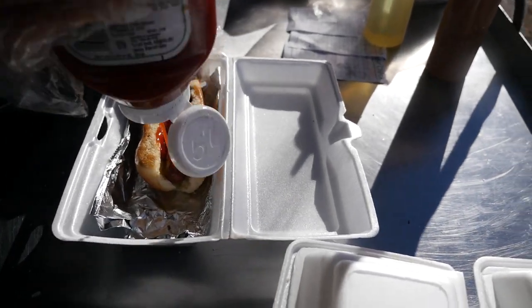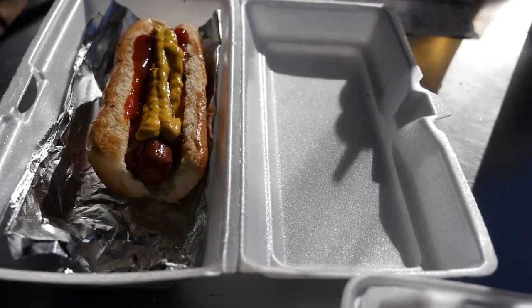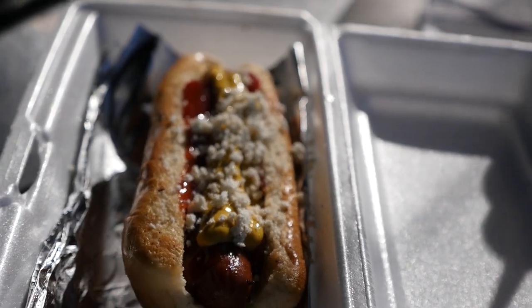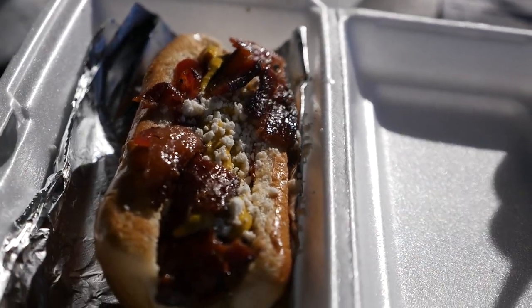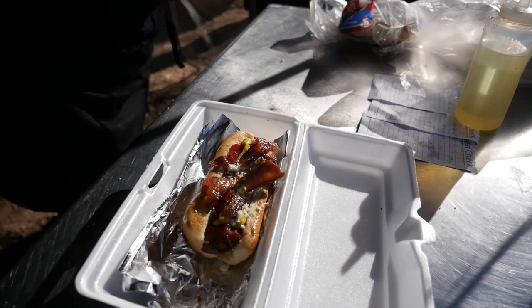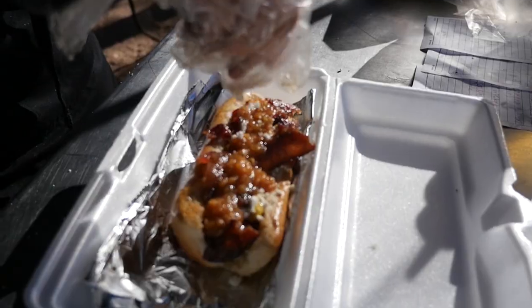Do you have a YouTube channel? Yes, it's called Eat Like an Apex - check it out. Beautiful - on the salsa. Is that your homemade salsa? It is. I love homemade salsa.